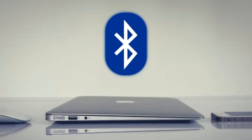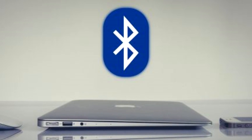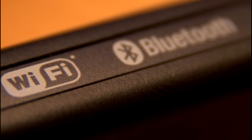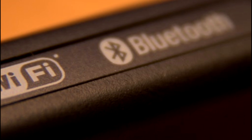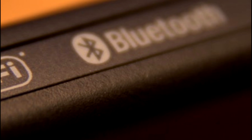Bluetooth 5 isn't just about being faster and longer range than before — it will also help facilitate additional location-based functionality. In particular, it should boost the uptake of beacon technology, which will result in significantly improved indoor navigation in shopping centers and the like. This will be possible because Bluetooth 5 will add significantly more capacity to advertising transmission, meaning it can convey much more information to other compatible devices without forming an actual connection.